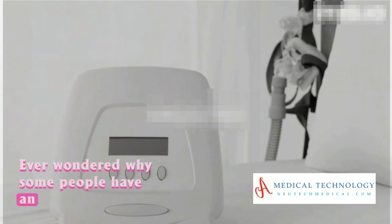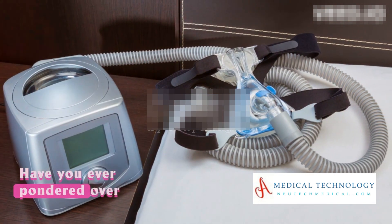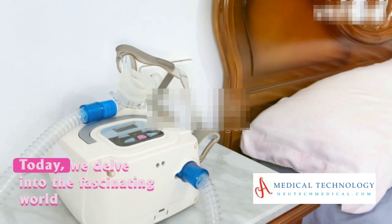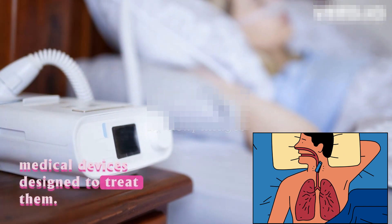Ever wondered why some people have an easier time breathing during sleep than others? Have you ever pondered over the complexities of sleep disorders? Today, we delve into the fascinating world of sleep-related breathing disorders and the medical devices designed to treat them.